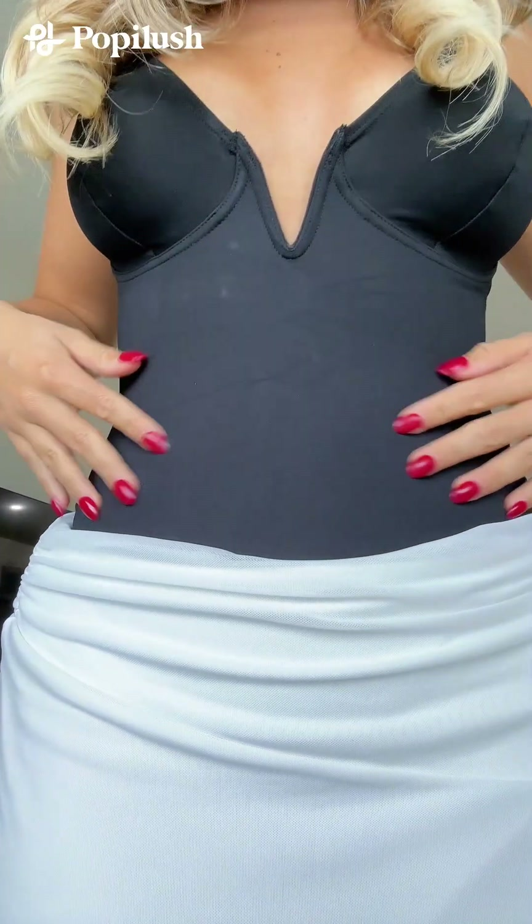The good thing about these is that you can close them. The enclosure is right up here to snap it, so you don't have to take off the whole thing if you go to the bathroom. And it is just so flattering.